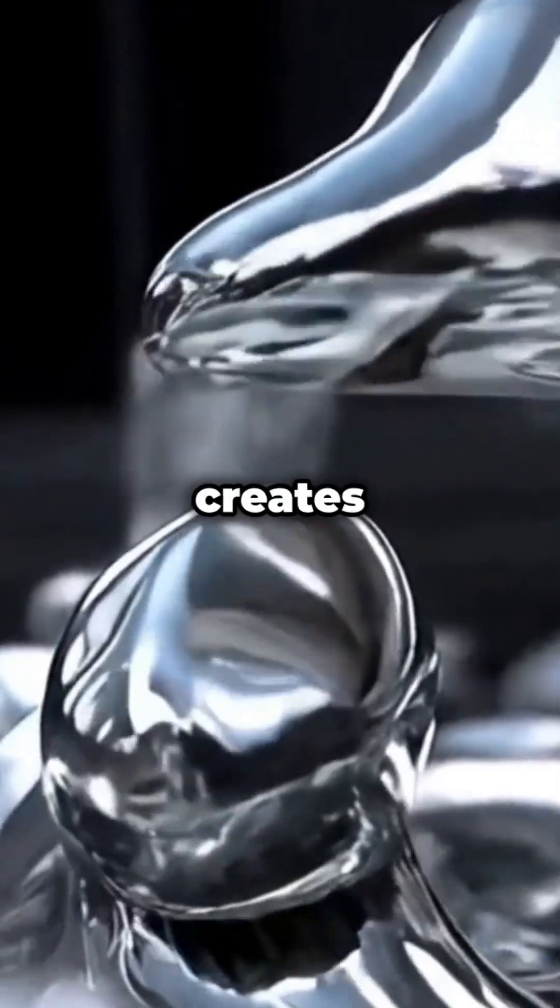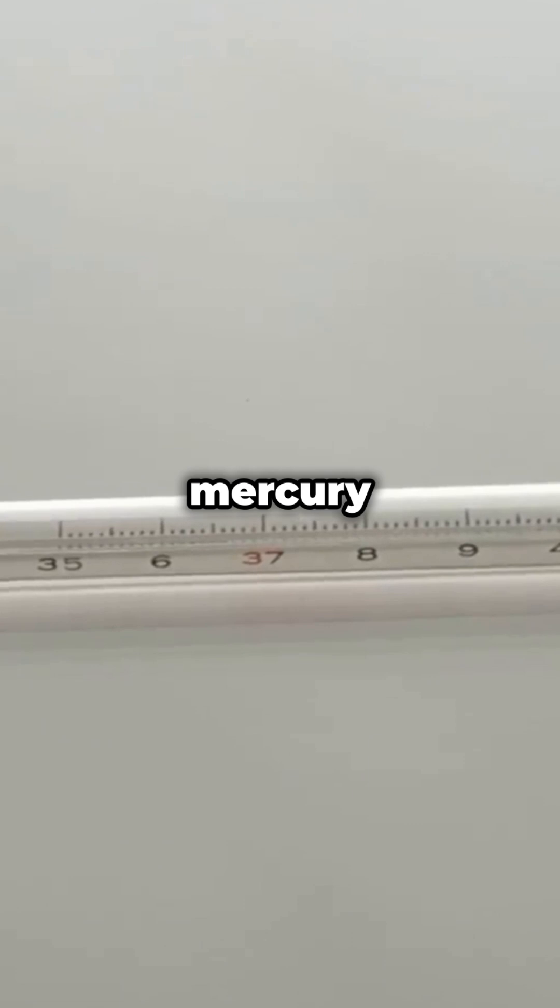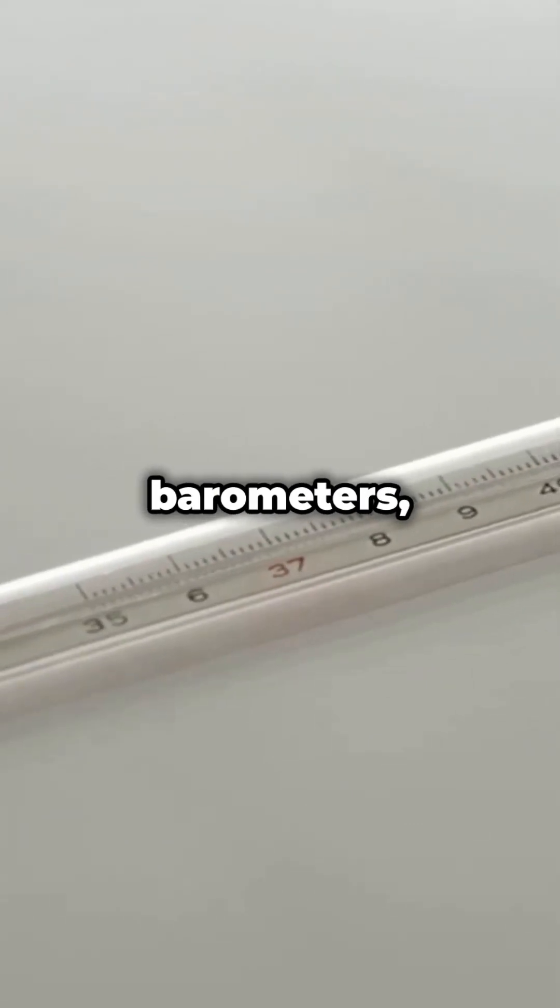Mercury's surface tension creates unique, slow-moving ripples unlike any other liquid. Despite its dangers, mercury is still used in thermometers, barometers, and fluorescent lights.